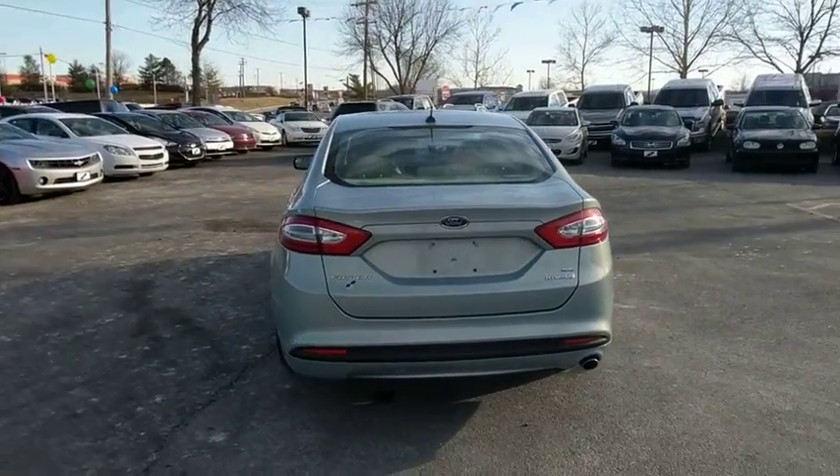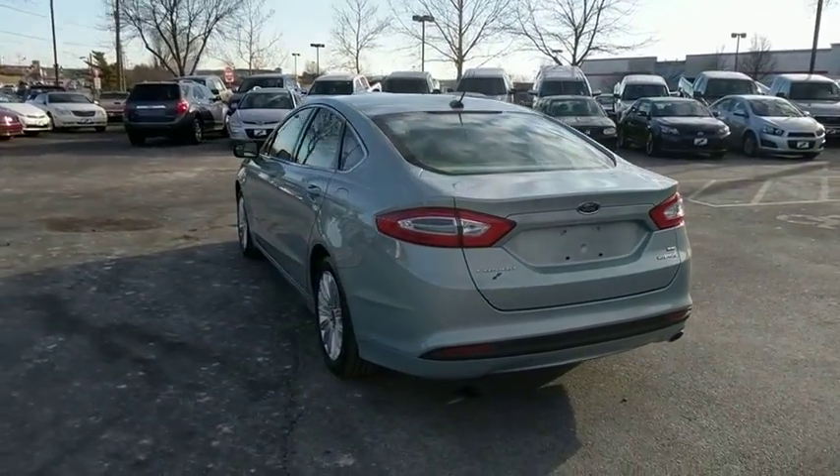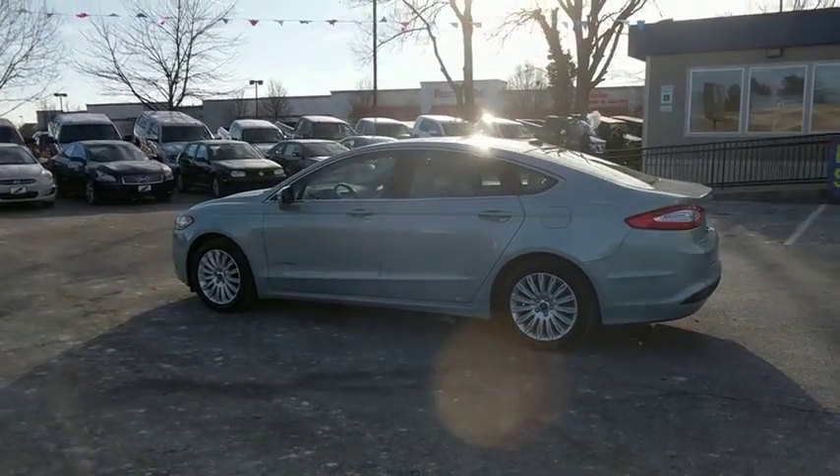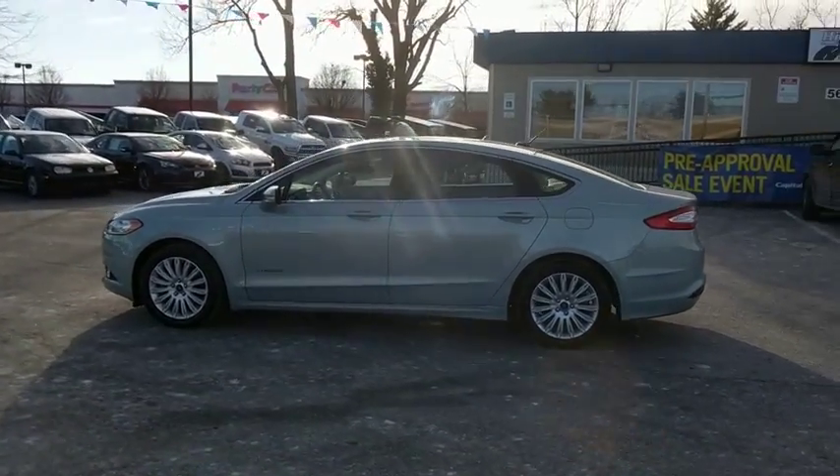Compass, brake assist, overhead console, panic alarm, tachometer, remote keyless entry, front reading lamps, power driver's seat. Come take a test drive today.